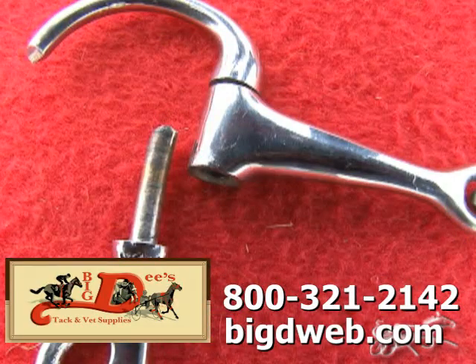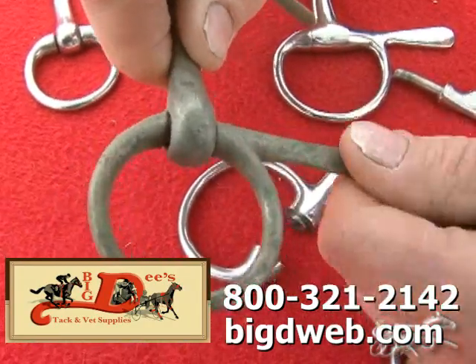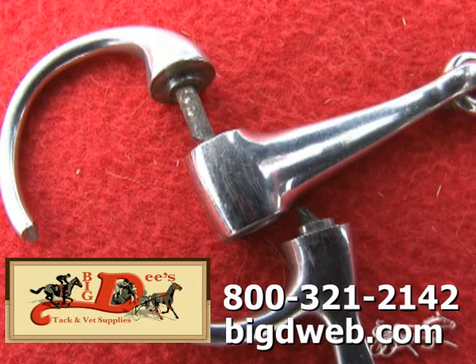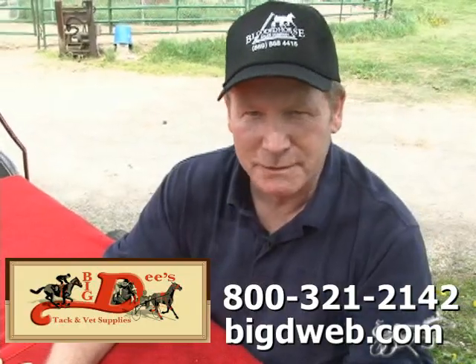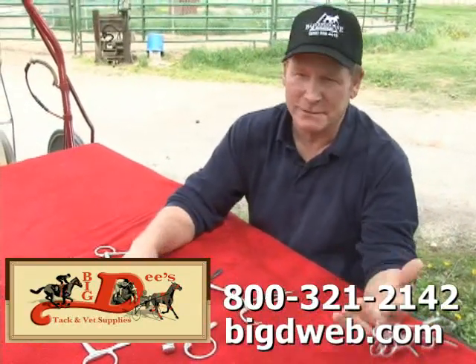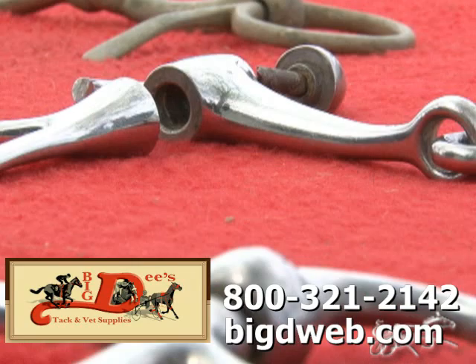If one of them is broke or just old and you're not sure of it, just bring it in to Big D or call him. We've got to get rid of these bits. Even a few years ago, before this happened, Brett Miller was driving a trotter out here at the Brown Joe race, and one of his bits broke and he had to bail off. So we don't want anybody to get hurt and we want to get these bits off the market.